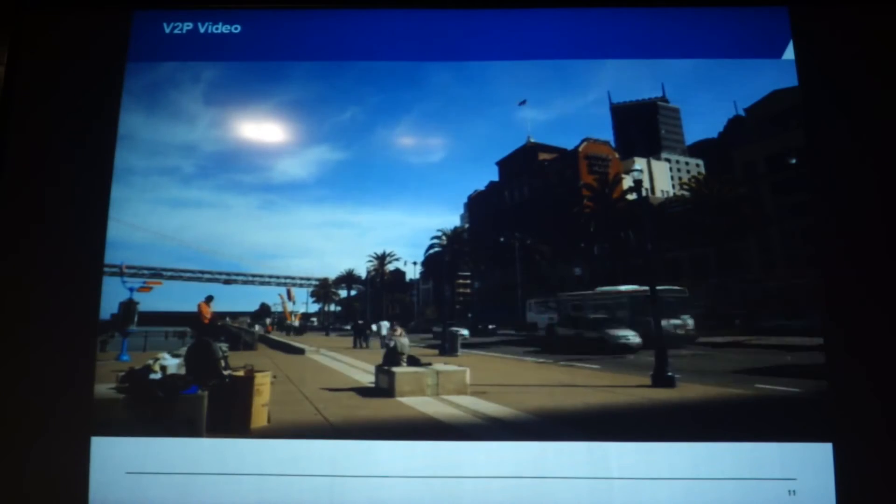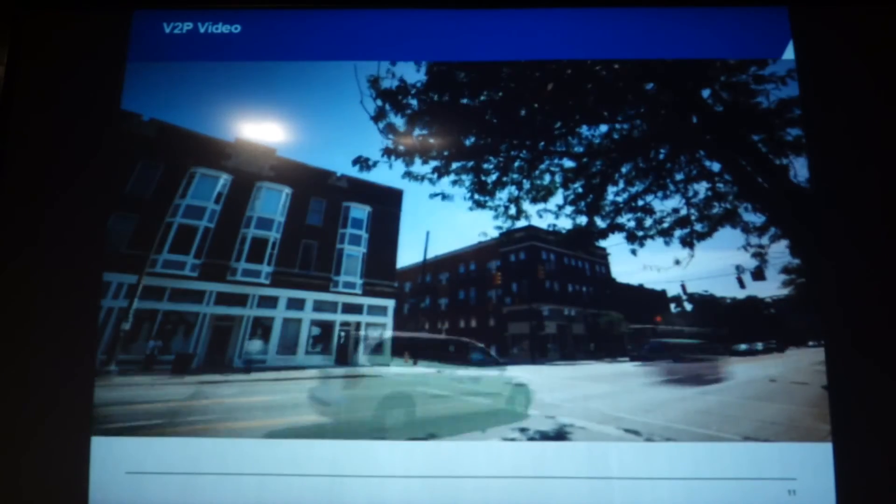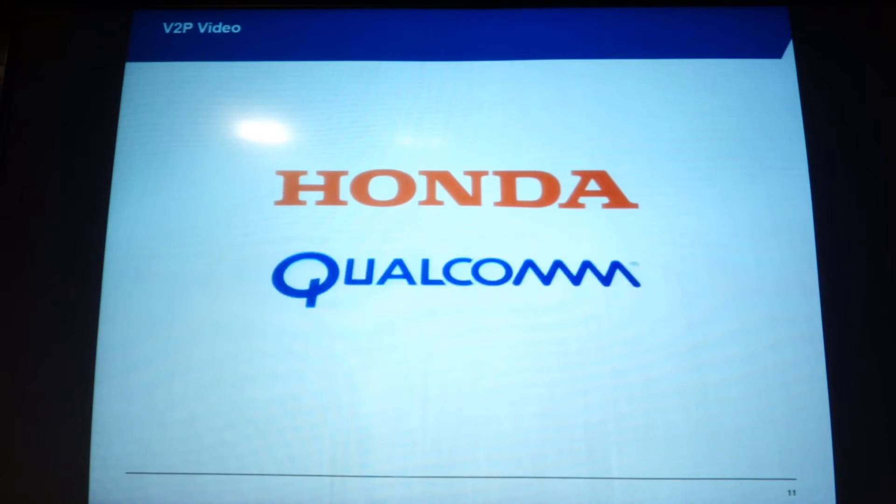Honda is committed to providing safety for everyone — crash protection not only for our own drivers and passengers, but also for occupants of other vehicles and injury mitigation for pedestrians. As we dream of a future where accidents simply will not happen, research and technology like this puts us one step closer to that future.